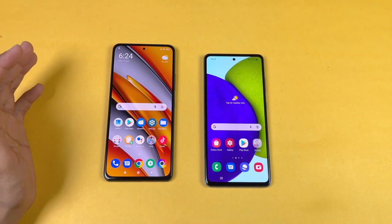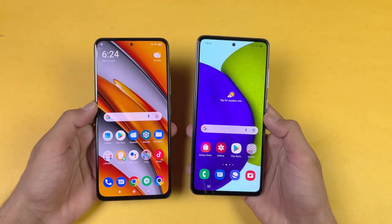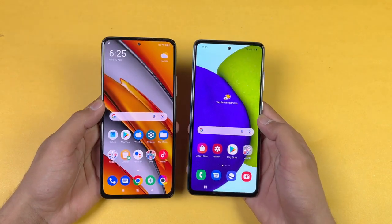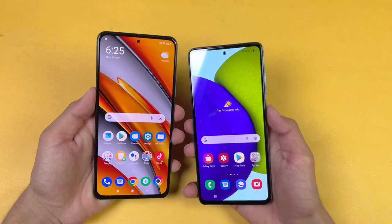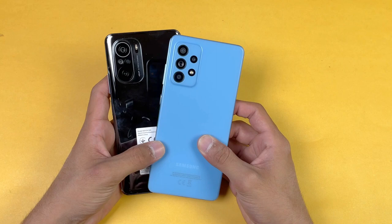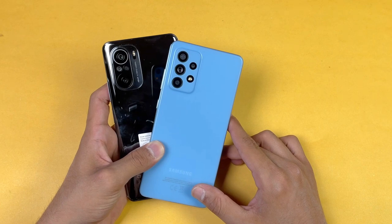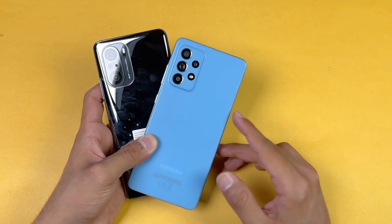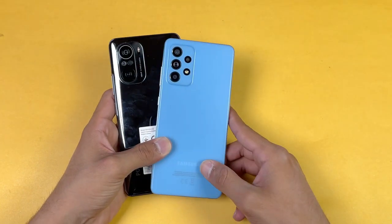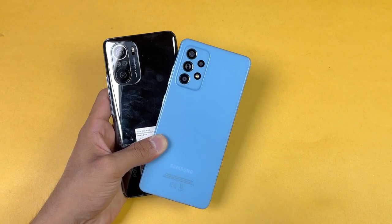In summary, in every application the POCO F3 is faster than the Samsung Galaxy A52. In terms of RAM management, both phones perform really well with no refreshes. That's about it — thank you for watching this speed test comparison between the POCO F3 and the Samsung Galaxy A52. The POCO F3 is the best phone in this price range and I definitely recommend it if you want the best gaming phone for the money. Let me know your thoughts in the comments, subscribe for daily tech videos, and follow me on Instagram and Twitter. Peace out!